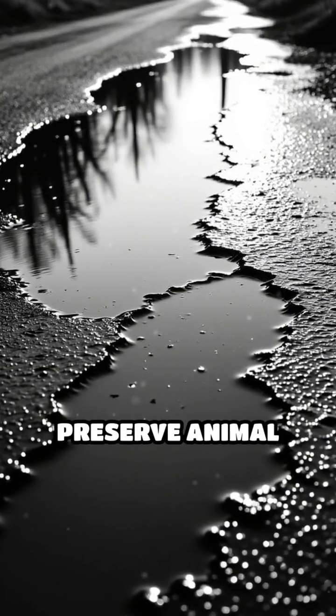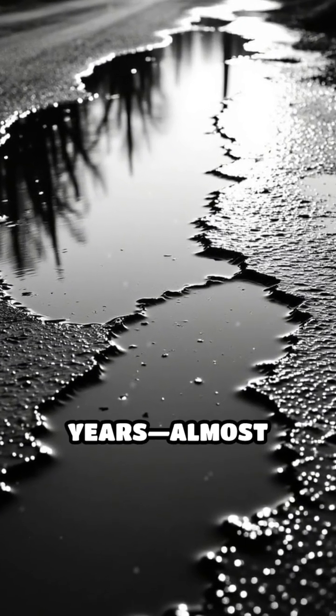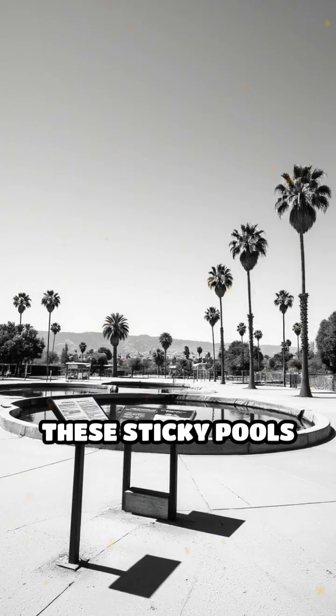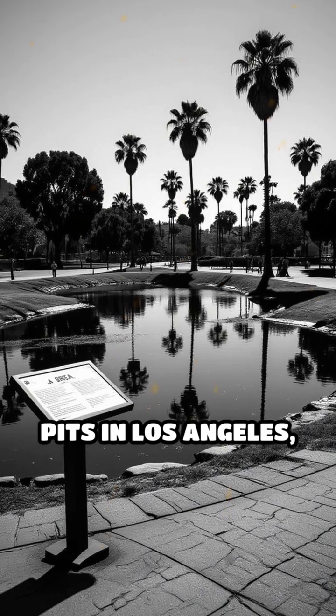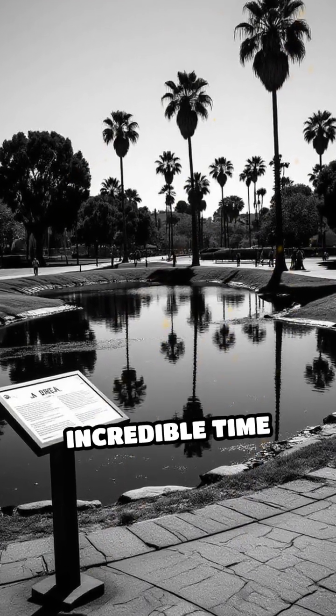Did you know that tar pits can preserve animal remains for tens of thousands of years, almost perfectly intact? These sticky pools of natural asphalt, like the famous La Brea Tar Pits in Los Angeles, have acted as nature's incredible time capsules.